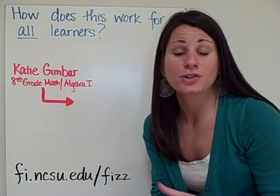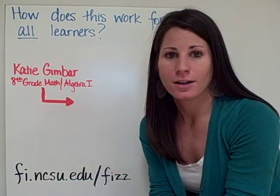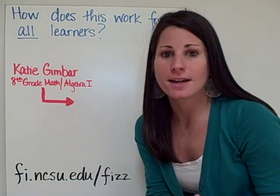This is a very interesting question, one that I think we should have asked about lecture-style classrooms. How does a lecture — one size fits all — work for all learners within the classroom? And it really doesn't.